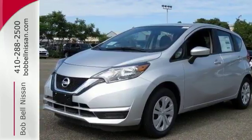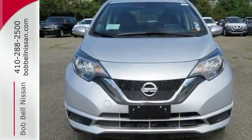This is the Nissan with more — more space, more efficiency, and more fun. See it today.